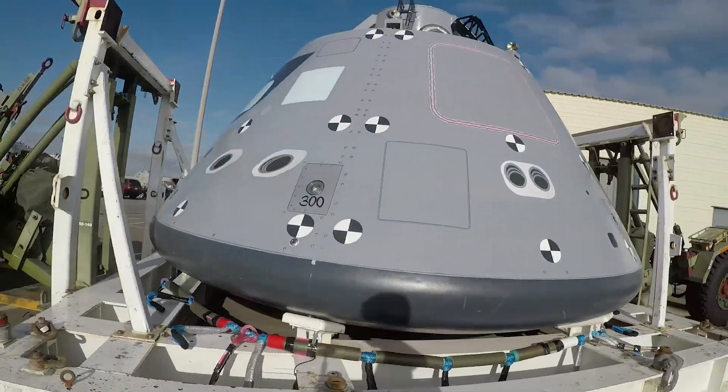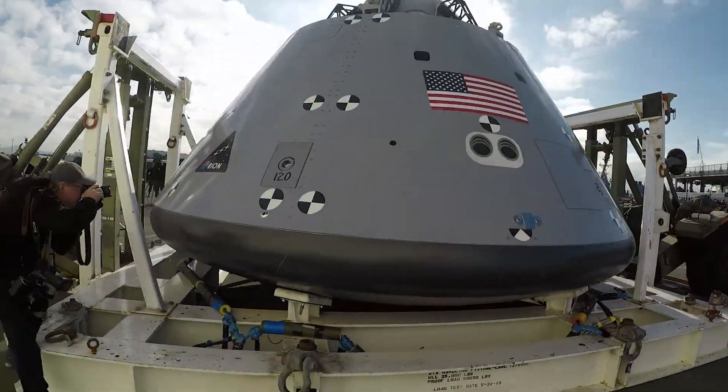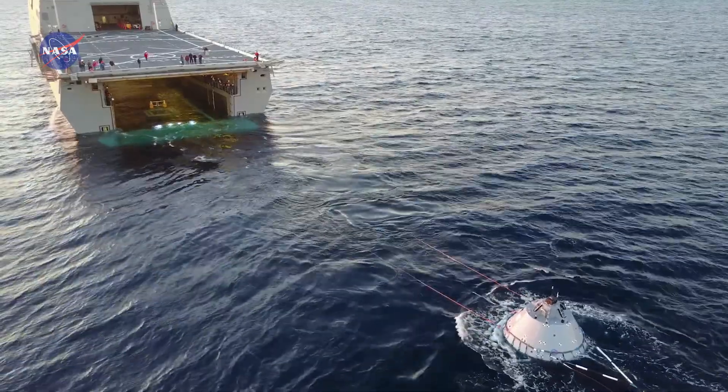The actual Orion capsule is set to orbit the moon sometime next December before touching down about 60 miles off San Diego's coast. NASA says they still have three more recovery tests before then.